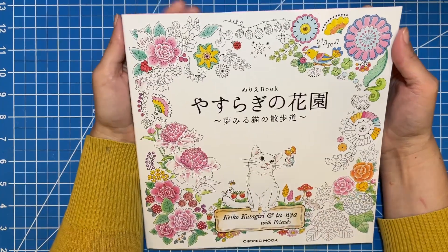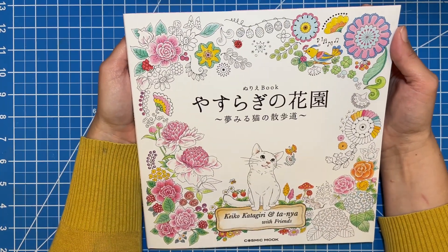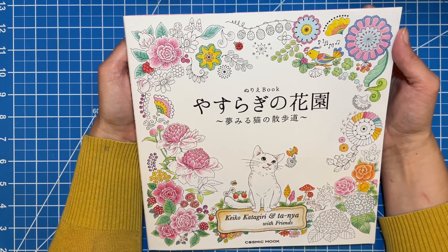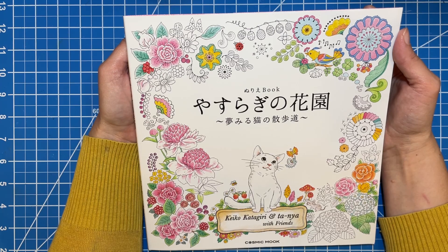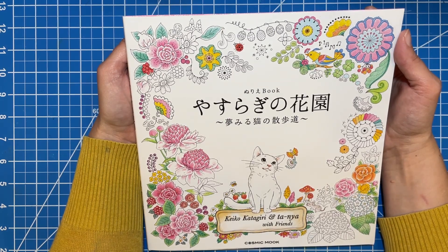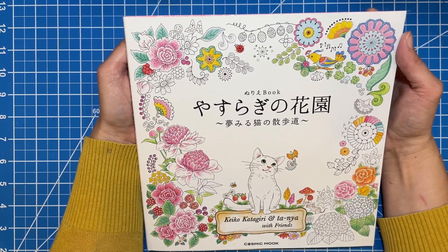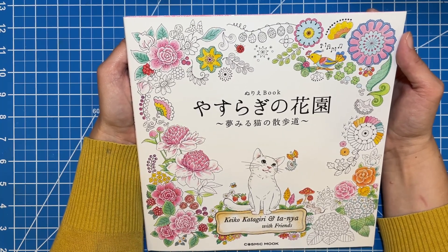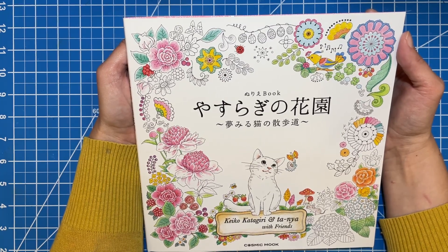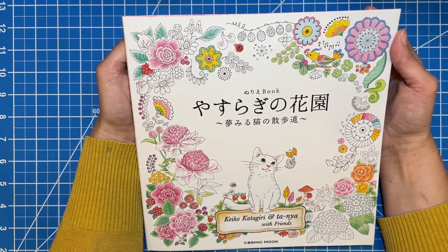So that's it! I hope that you liked this beautiful book — what I'm calling Cat's Stroll Through the Garden. I hope you enjoyed this, and I will link this book down below. I did get it from Amazon; it wasn't the cheapest book, but I just went for it and really, really enjoy it. Thank you so much for watching. I hope you enjoyed this today, and until next time, I'll see you later. Bye!